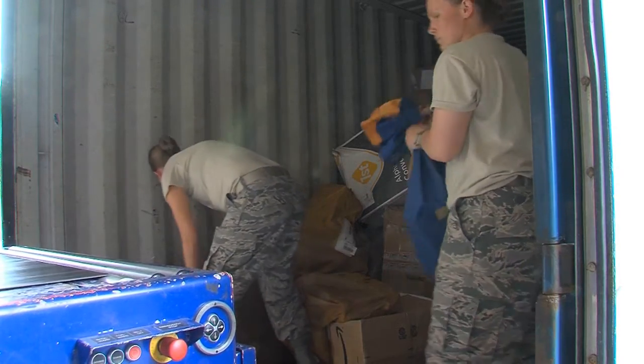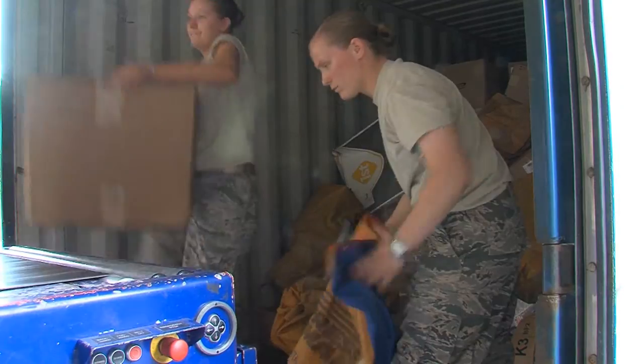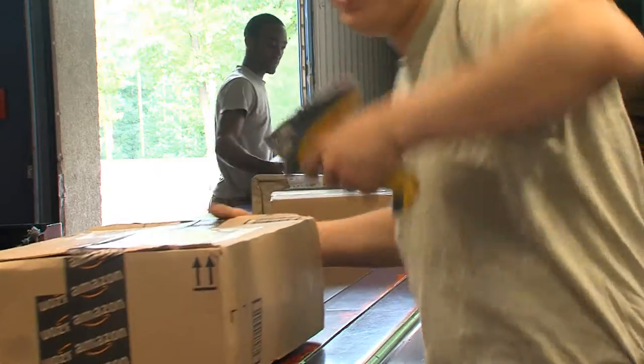Rain or shine, snow or sleet, the Postal Airmen never stop delivering your mail. Reporting from Ramstein Air Base, I'm Airman Erica Moore.